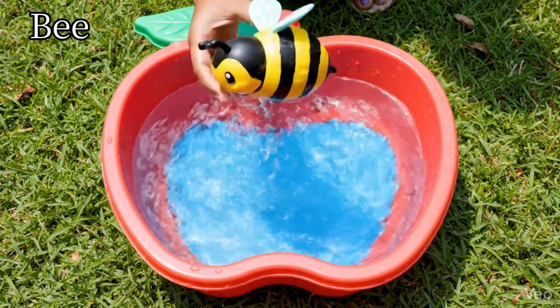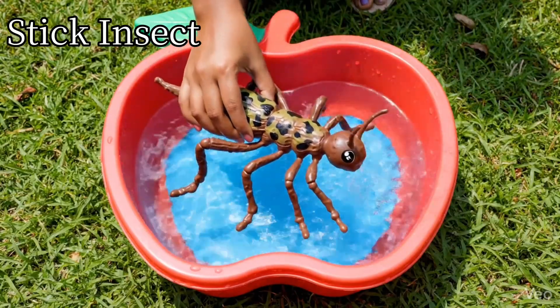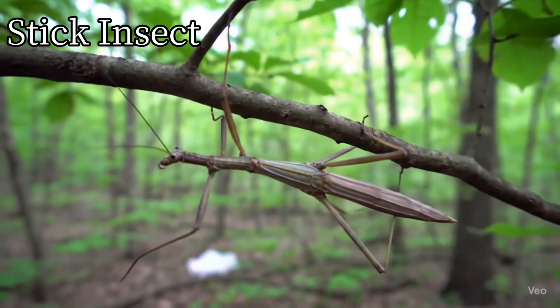Bee. Bees make sweet honey. Stick insect. Stick insects look like tiny sticks.